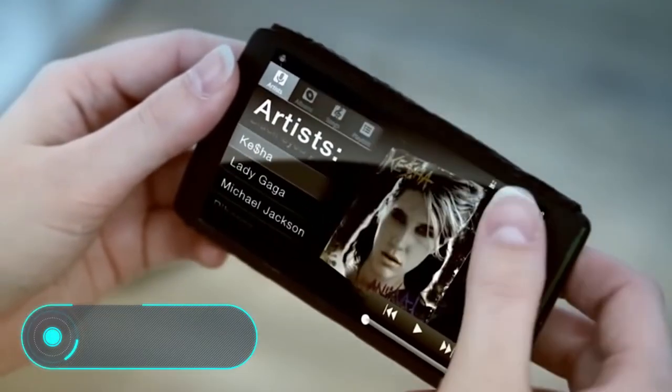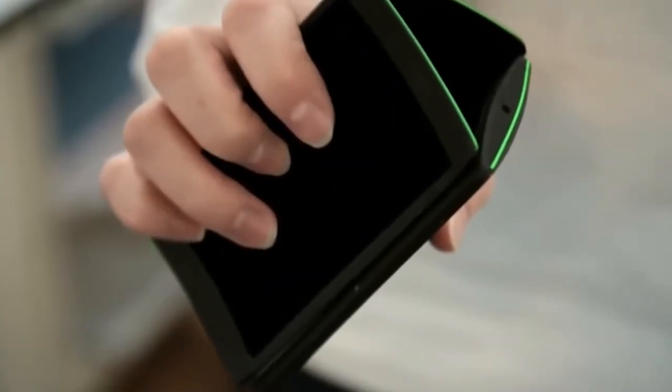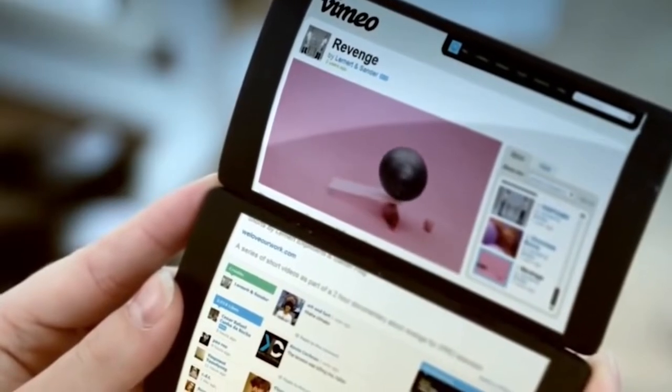Flip Phone. Designer Ulrich Larson created a unique phone with three screens, which are able to work separately when using different applications. The user can launch one program on three displays at once or launch different applications on each screen. According to the creator, this unusual design allows the phone to serve as a convenient book, a stand for viewing photos or videos, or a desktop alarm clock. If you unfold the smartphone like a book, you can use one of the screens as a keyboard for more convenient typing.